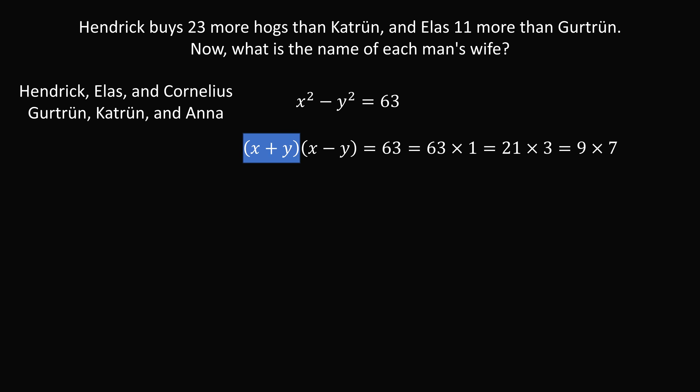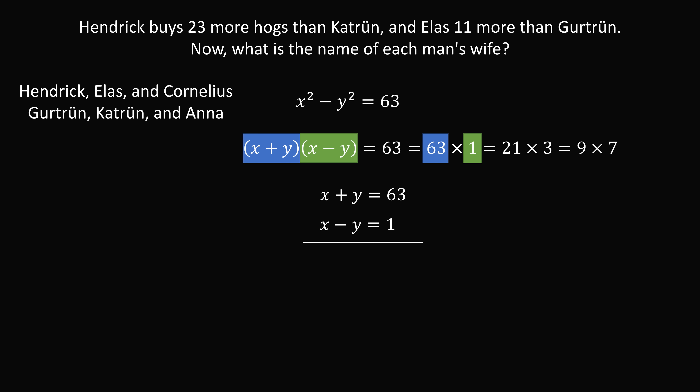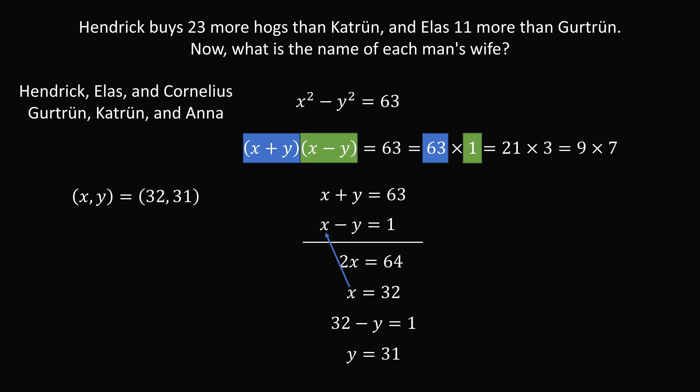Suppose X plus Y equals 63 and X minus Y equals 1. Adding the two equations eliminates Y, giving 2X equals 64, so X equals 32. Substituting back, 32 minus Y equals 1, so Y equals 31. One possibility is X equals 32 and Y equals 31.